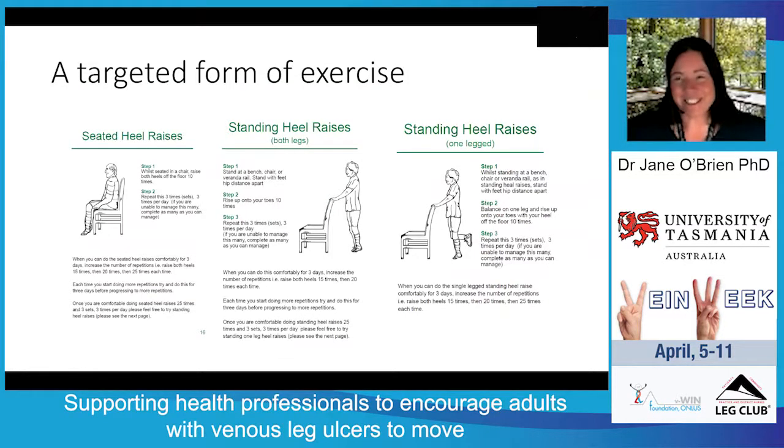In terms of the targeted form of exercise, the exercises specifically isolate the calf muscle, because the calf muscle pumps more than 70% of the blood back to the heart, working in conjunction with the compression bandaging you'd be applying. Everyone starts at the very beginning with seated heel raises. The first step is to sit in a chair, well supported in the back, and raise the heels off the ground 10 times, completing three sets — a total of 30 repetitions. The rest between each set of 10 is self-regulated, depending on how much fatigue or pain is felt in the calf muscle. They do three sets, three times a day.